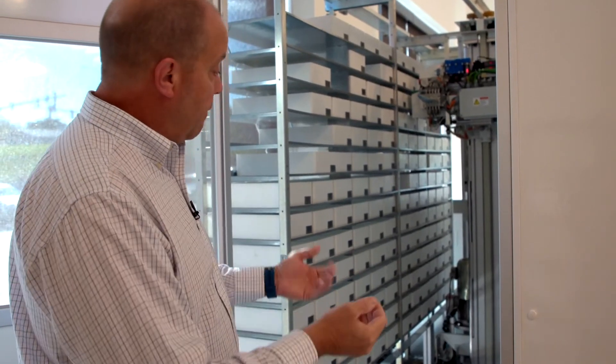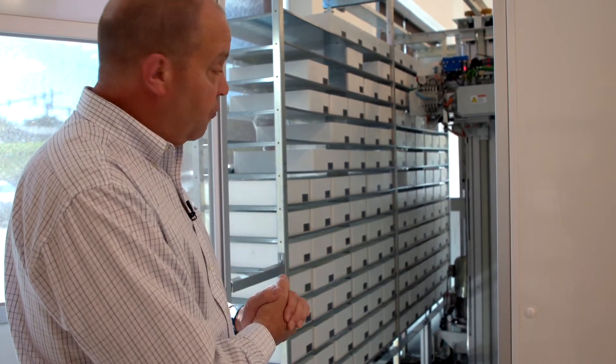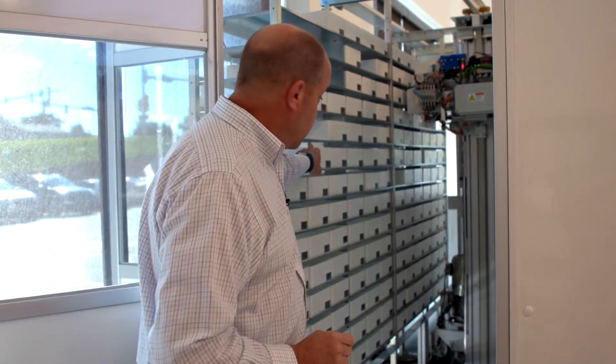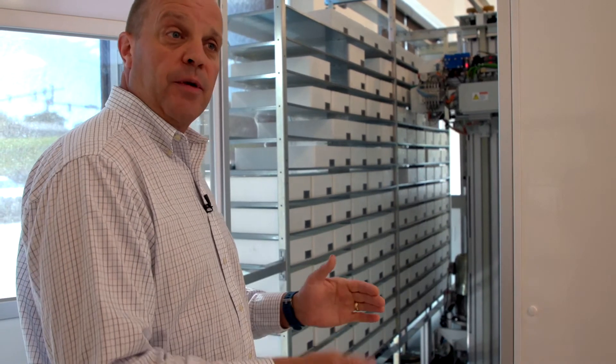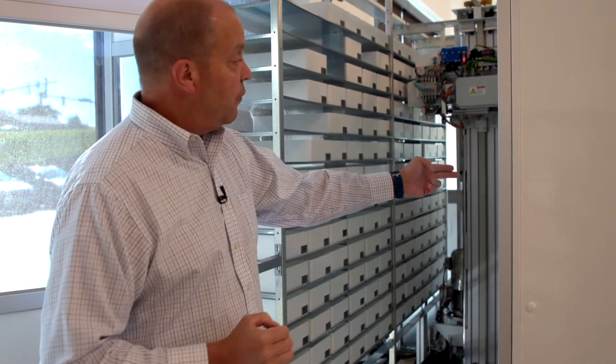I'm standing in front of our box picker with the side access door open, which allows me access to the storage area. The box picker stores medications in these white bins here. A white bin can hold a single medication or can be subdivided to hold multiple medications. The box picker is also available with a refrigerated section, which has a curtain to keep things that need to be kept cold cold, and it will pick boxes out of the refrigerated section to fulfill those orders.